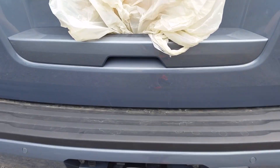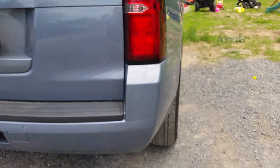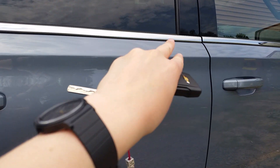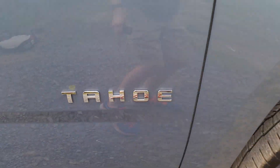Come on to the back of the vehicle — it's your Tahoe badge. Your single exhaust is down there along with your trailer hitch. You get rear backup sensors and a rear backup camera, and your third brake light up top. Come on to the side of the vehicle — you can see your LT badge.